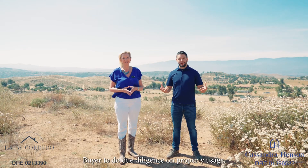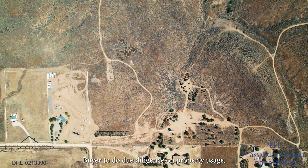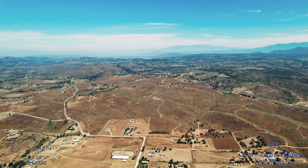Hello, this is Cassandra Henson and Drew Cordero with Reliable Realty, and we are excited to show you today 39282 San Ignacio Road in Hemet, California. This parcel of land is nearly 62 acres and it is conveniently located just minutes outside of Temecula's famous wine country.